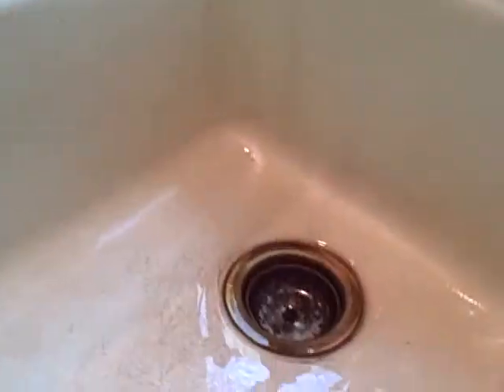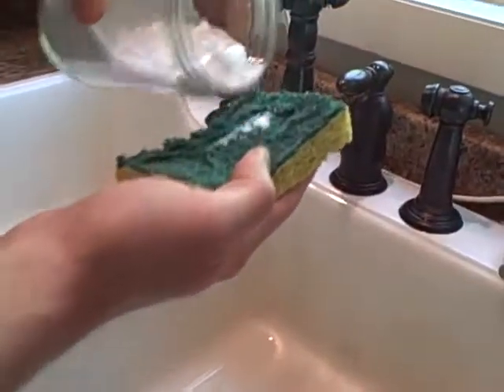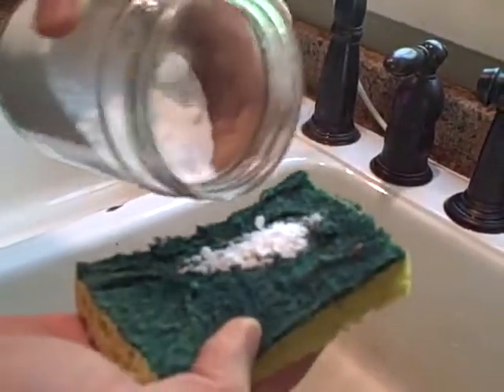To demonstrate these simple cleaners we've let one of our sink basins get extra grungy so you can witness the cleaning power. The first natural cleaner is baking soda — entire books have been written on this substance. It's very alkaline, and because it's alkaline, when it comes in contact with fats and oils which are mainly acid-based, it dissolves and binds them up, making cleaning grease off of anything super easy.